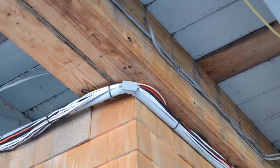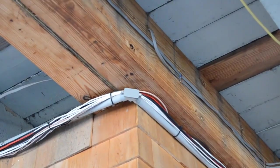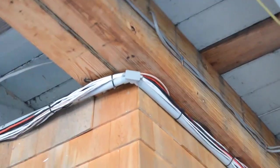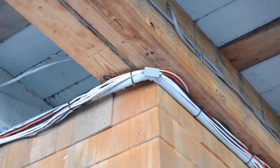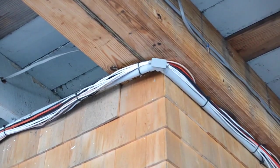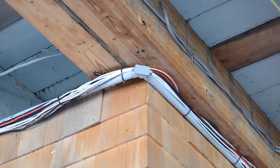That section says these cables have to be installed in a neat and workmanlike manner — that language is still used there, neat and workmanlike. It also refers us to 300.11. This installation must conform to 300.11. It does not. This raceway is not identified as a means of support for cables in this manner.